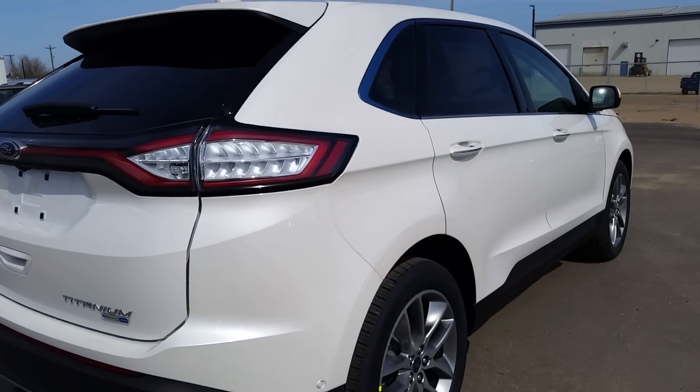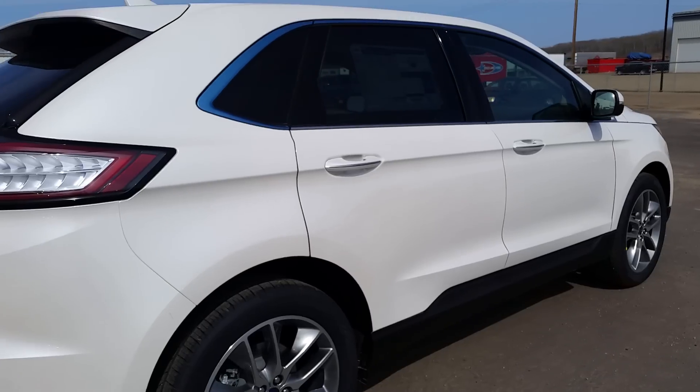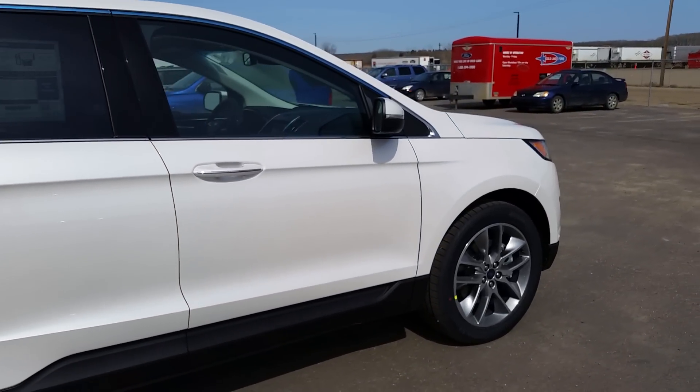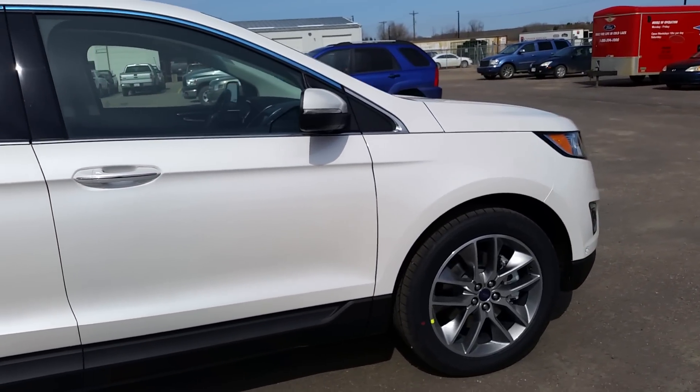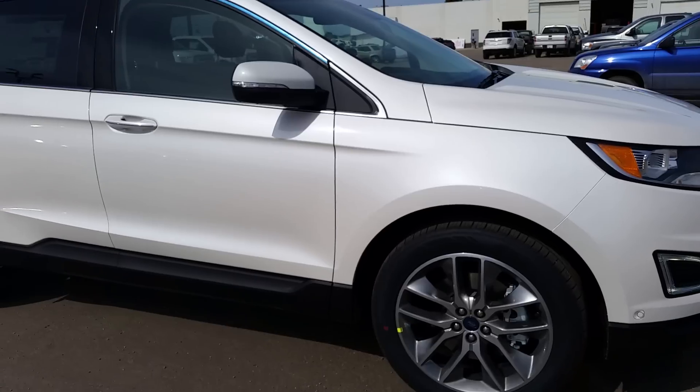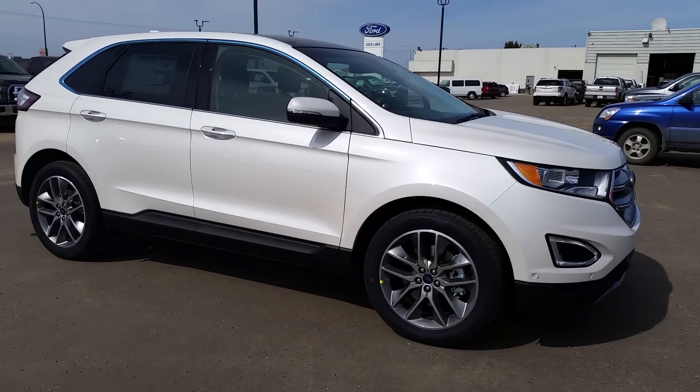And that was just a quick look at this 2015 Ford Edge Titanium. If you have any other questions or you want to come and see this vehicle in person or take it out on the road, come on down to the dealership today at 3817 50 Street in Cold Lake, or just give us a call at 780-594-1000.